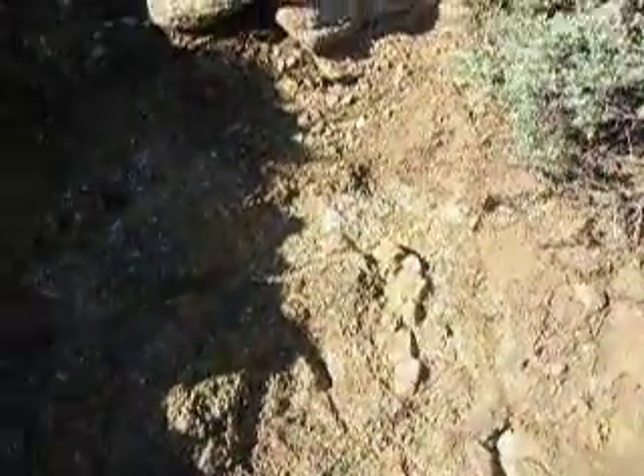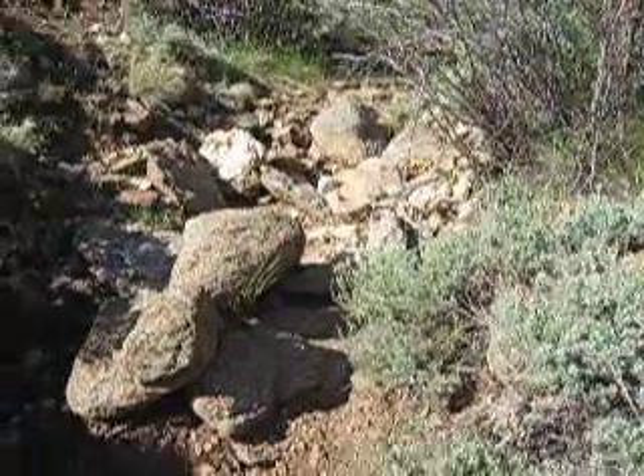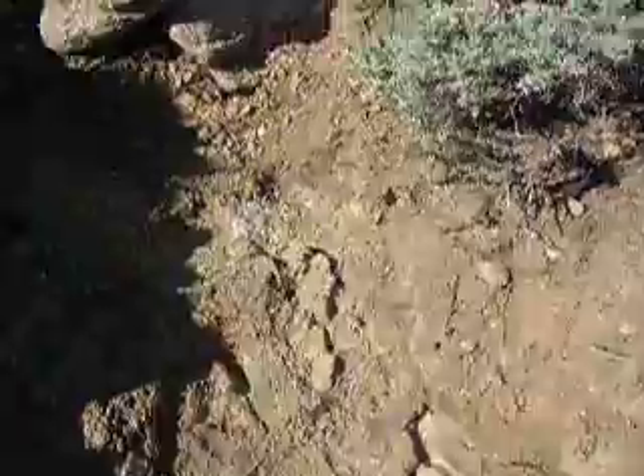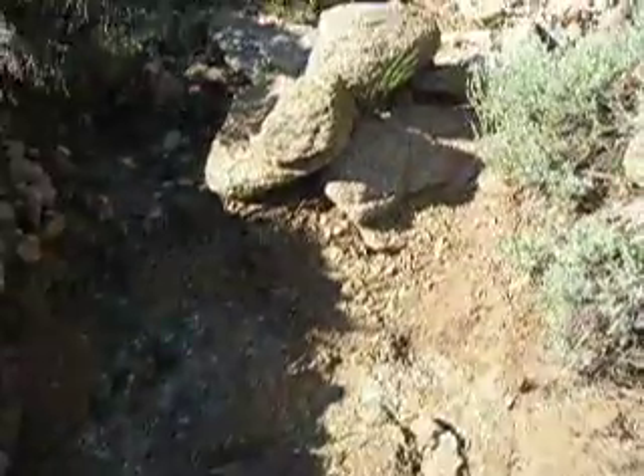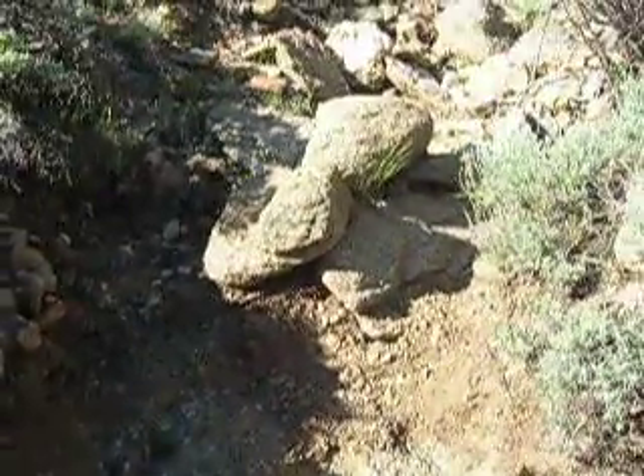Gold being heavy, it's supposed to collect there, but you can tell that this gulch doesn't run water all the time, so who knows how much washing action there's been. We're going to go down and sluice out that second two-and-a-half gallon bucket, and we'll come up here and work this a little bit more. Hopefully I'll find some good gold.